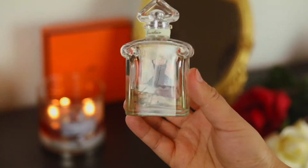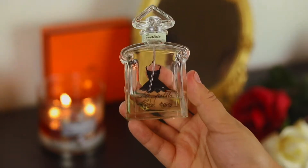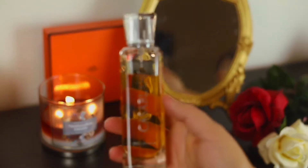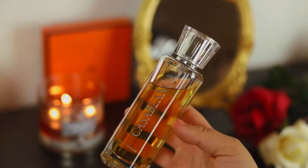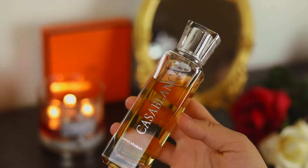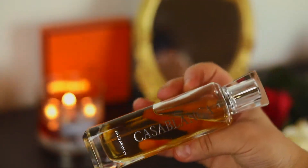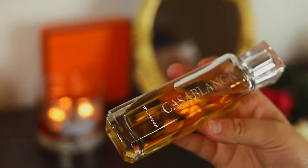La Petite Robe Noire has a tart cherry in here, it's so nice. Next I have Casablanca from Swiss Arabian — I love this fragrance so so much. It is very sweet, it reminds me of fall time, reminds me of going to the pumpkin patch and just hanging out with family. This is the kind of vibes that this gives me — very sweet, very inviting.